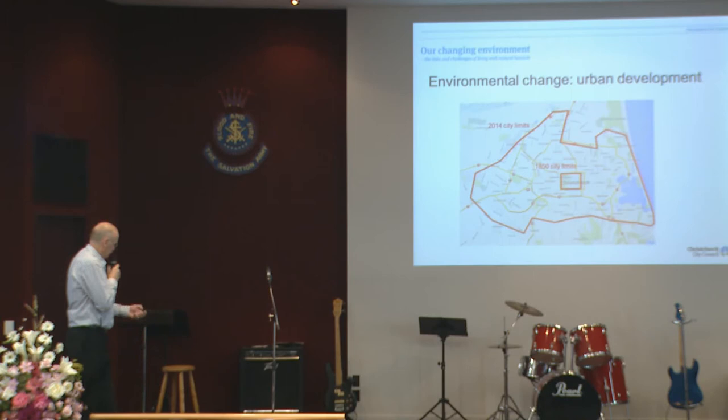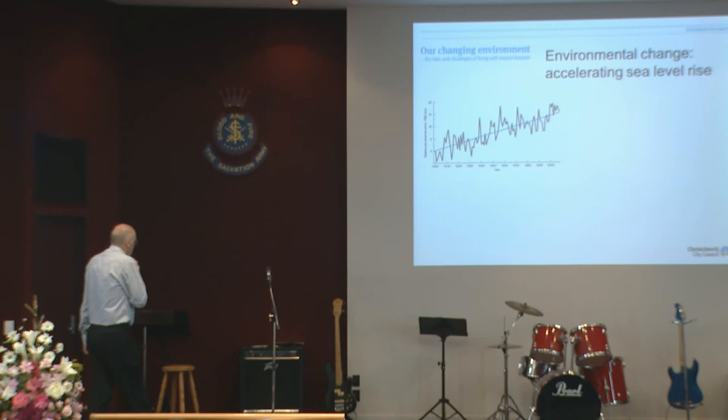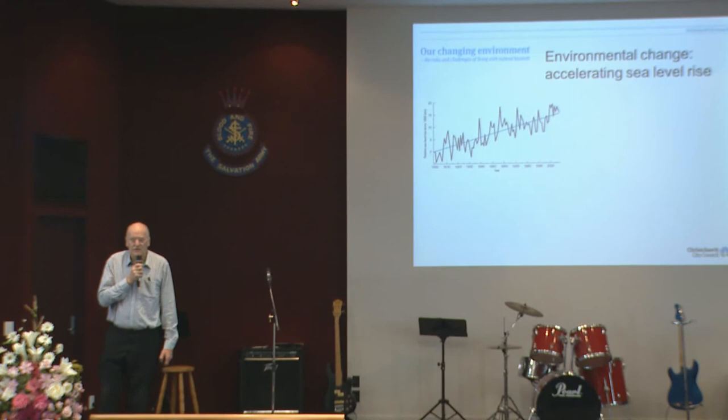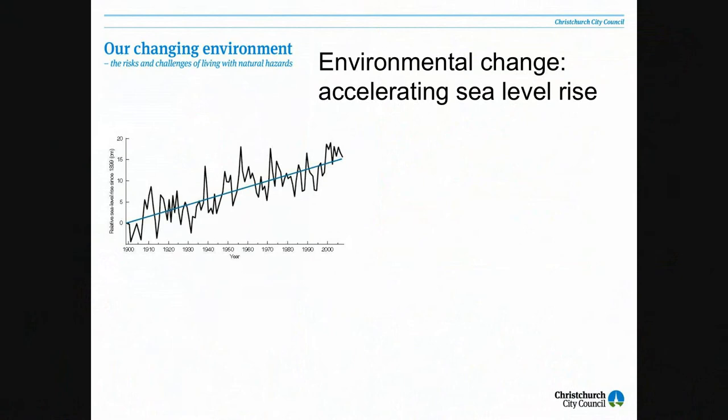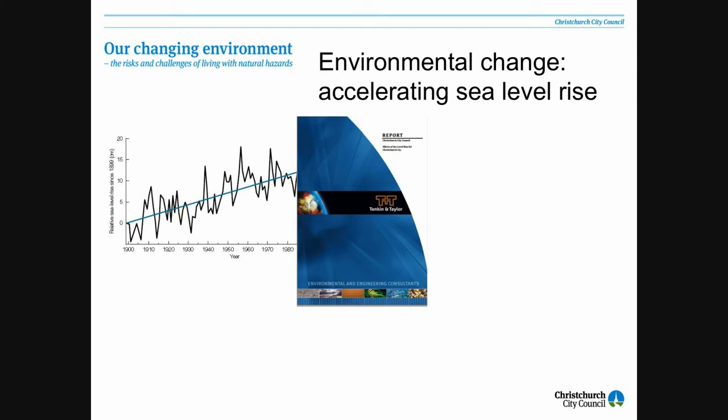Sea level rise — there's nothing unusual about it. It has been happening at a fairly steady rate, at least for the last hundred years. The issue that people are worried about is the acceleration of sea level rise, and the fact that that might be perhaps half a metre or a metre by the end of the century or shortly after. There is a report from Tonkin and Taylor which suggests that by 2115, we might be dealing with a sea level which is a metre higher than what we're dealing with at the moment.